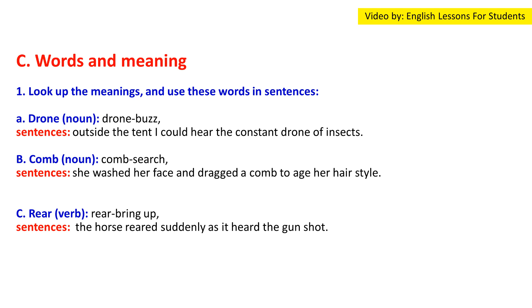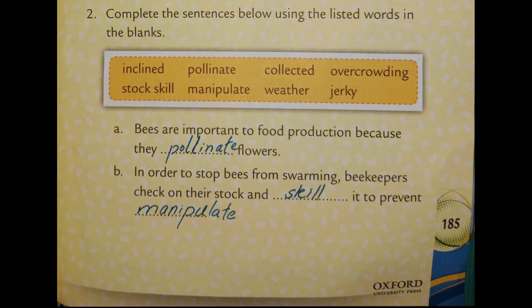'Rear' as a verb: The horse reared suddenly as it heard the gunshot. Now complete the sentences below using the listed words in the blanks.